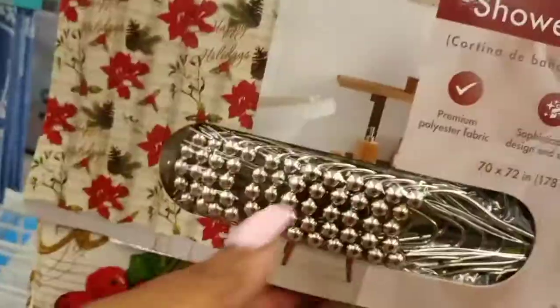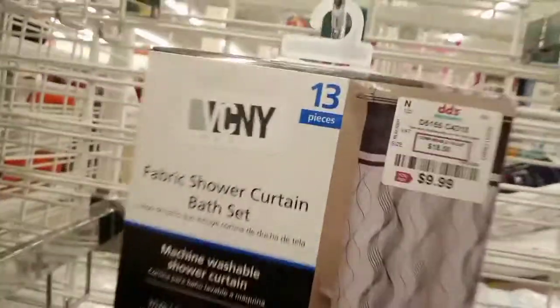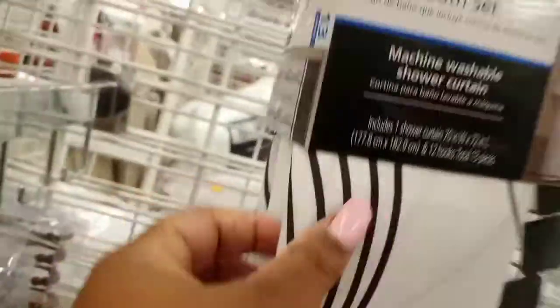Poinsettias — you can't get more Christmas than that — and that one came with the hooks for $9.99. That one was plastic but would be super cute for a girl's bathroom. This fabric shower curtain was $7.99. The black and white was $9.99, fabric, and it came with the rectangular black hooks.